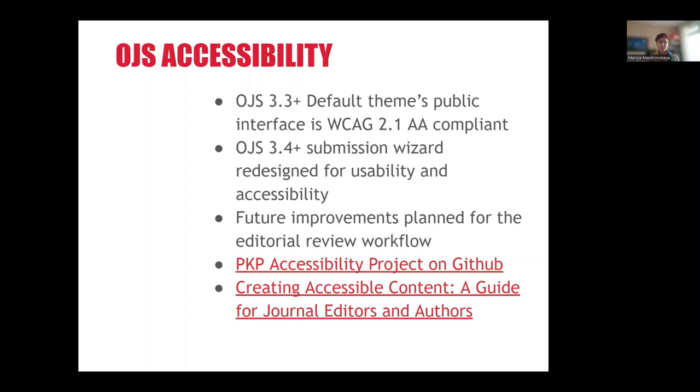PKP continuously works on making OJS more accessible for users with disabilities and those who use assistive technologies. Starting in OJS version 3.3, the public interface of the default theme is compliant with WCAG 2.1 Level AA. Starting with OJS 3.4, the Submission Wizard has been redesigned for better usability and accessibility. There are continuous improvements on the roadmap, such as improvements planned for the editorial review workflow, and you can view all of those tickets in the open accessibility projects on GitHub.